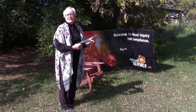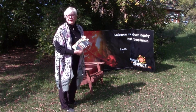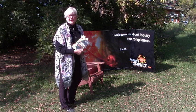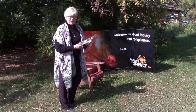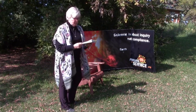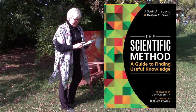Friends of Science is an organization which we call ourselves friends of the scientific method — evidence over ideology. And I strongly recommend that you have a look at this book by J. Scott Armstrong and Keston Green, which explores the scientific method as a guide to finding useful knowledge.